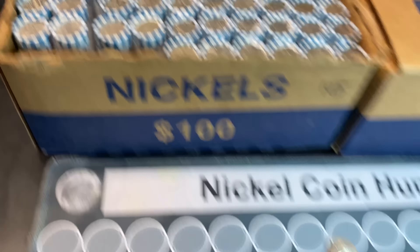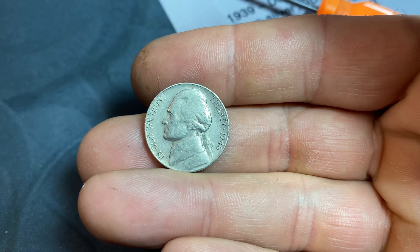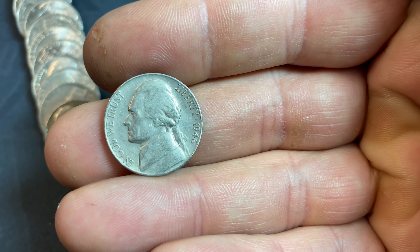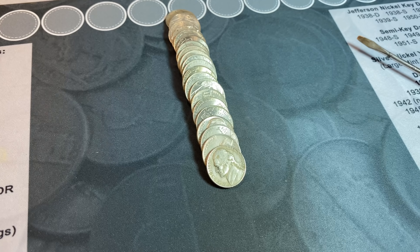Roll number four of box one gets us started early with a 40s find — a 1946 Jefferson nickel, not in that bad of shape. And that is a San Francisco mint. We'll take that. Nice to see a 46S in roll number four of box one.